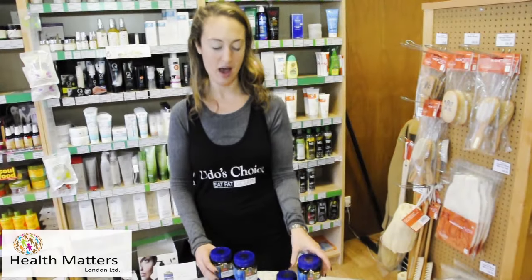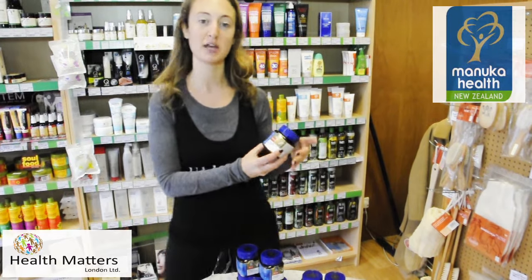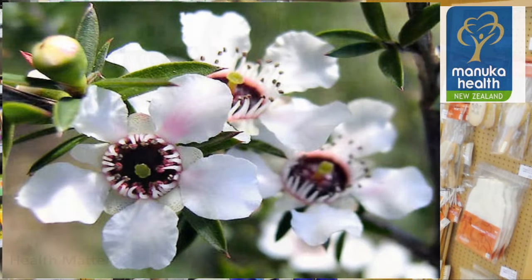So this is one of the best manuka honeys on the market — Manuka Health, especially from the manuka flower in New Zealand.